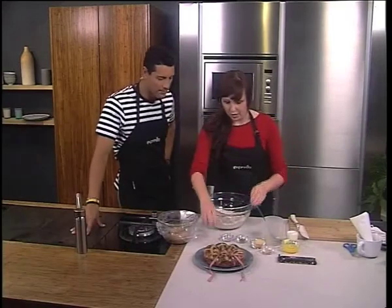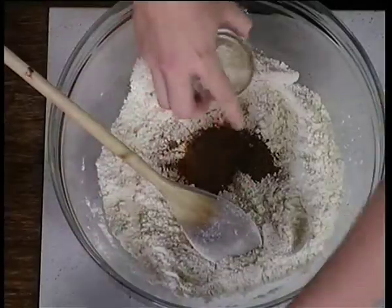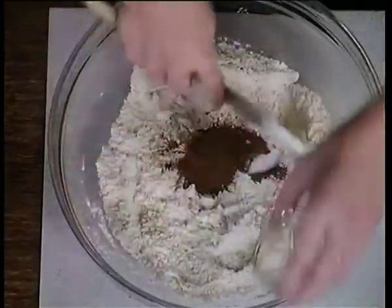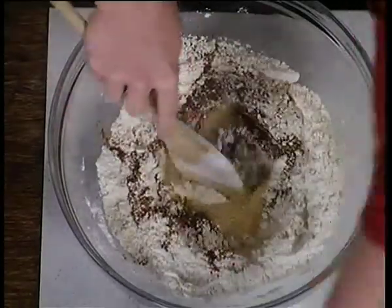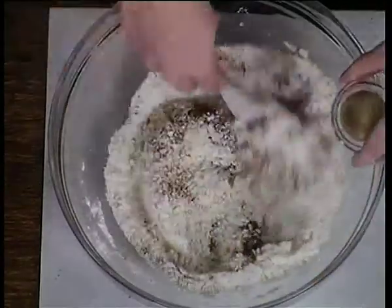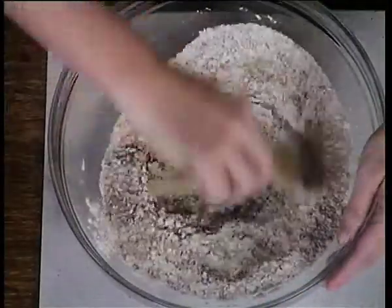We've got some cake flour in here. We're going to add our spices, which are the epitome of our hot cross buns. We've got cinnamon and mixed spice, a little bit of salt, a little bit of sugar. And then we're using instant yeast today, which I always use purely because it's so much easier to use than fresh yeast. So just pop that in there and mix it all together.